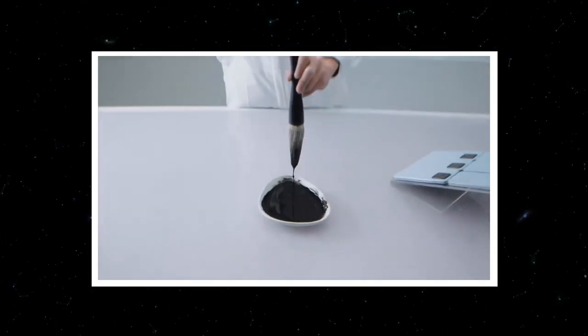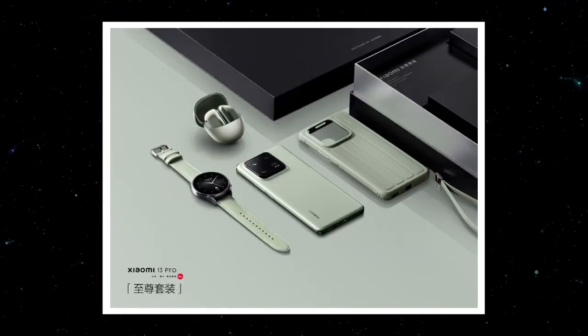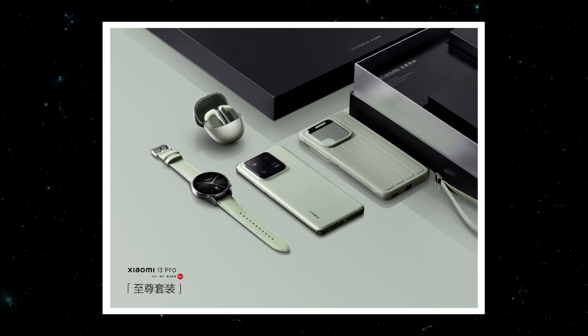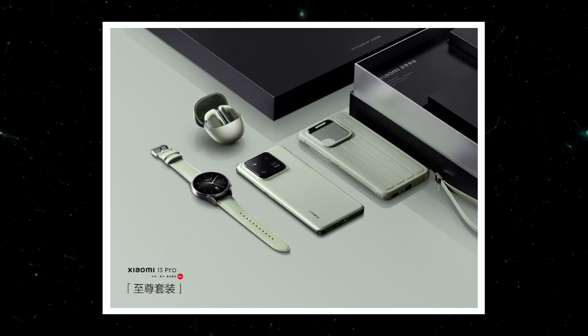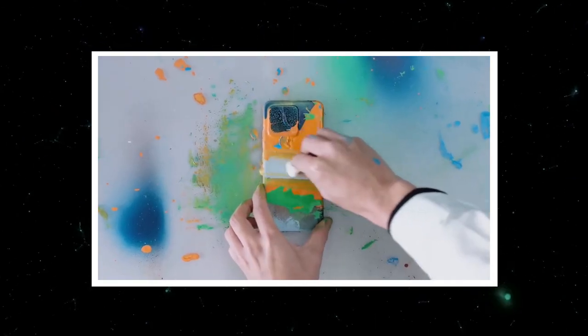It is powered by the flagship Snapdragon 8 Gen 2 chipset. The signature wilderness green color of the smartphone is part of a package that includes the Mi Watch S2 and the Buds 4 Pro. Both smart wearables also come with the same color design as the smartphone. The Xiaomi 13 Pro will be available in limited quantity, and the package includes a protective travel case with a lanyard for the wrist.